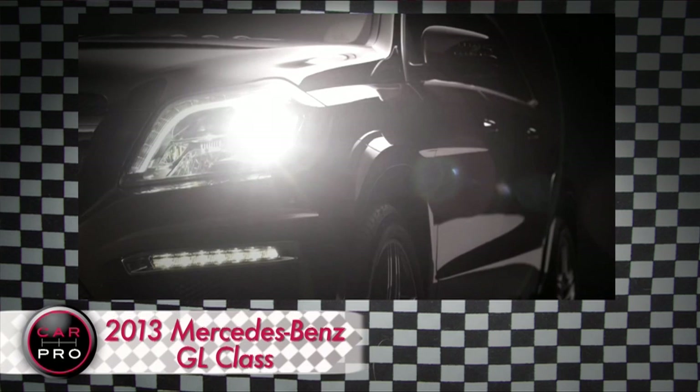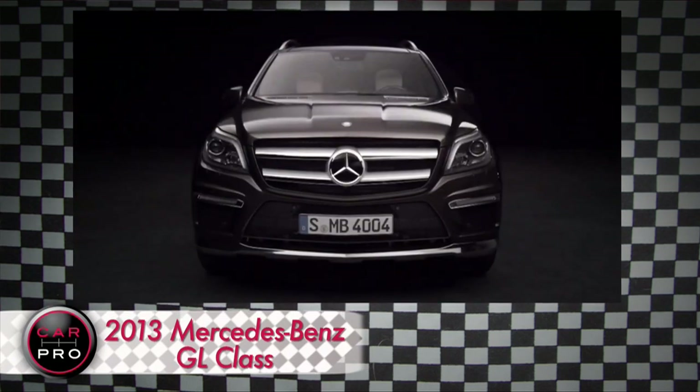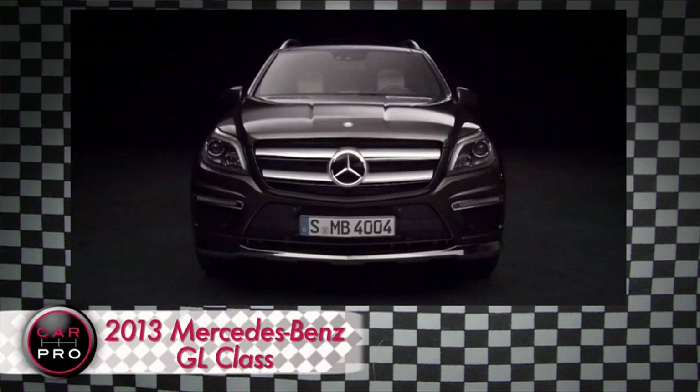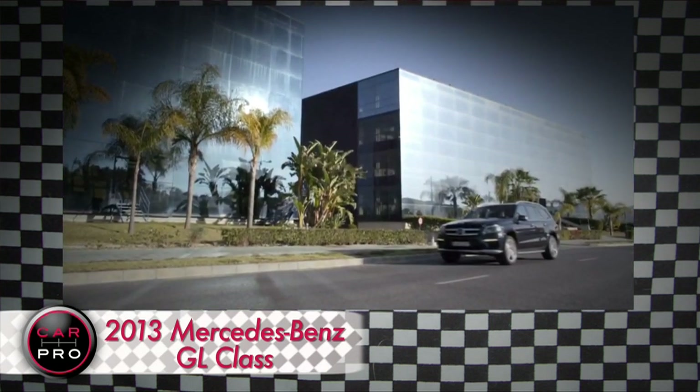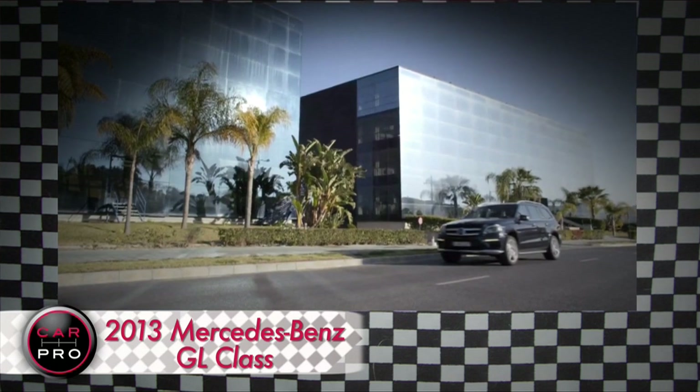Just last week, Mercedes rolled out its new GL at the New York Auto Show. The car uses radar and surround-view cameras to monitor for problems and automatically apply the brakes when necessary, and the GL is only the beginning.